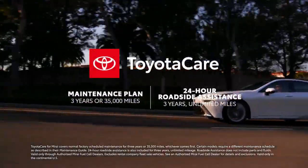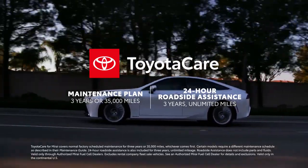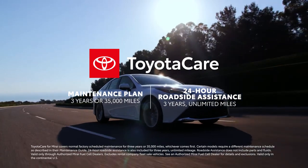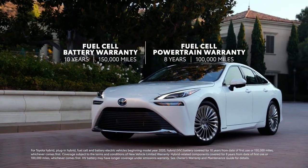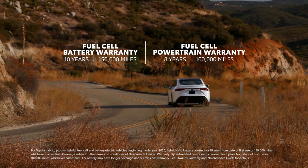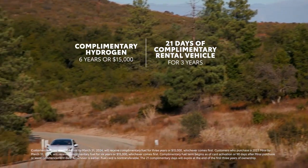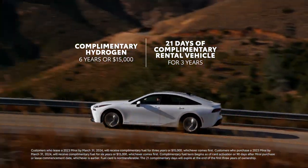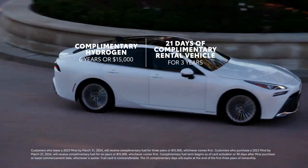Every new Mirai includes extended ToyotaCare, which provides three years or 35,000 miles of scheduled maintenance, whichever comes first, along with enhanced three-year unlimited mileage of 24-hour roadside assistance. Like Toyota hybrid EVs, Mirai's fuel cell EV battery comes with a 10-year or 150,000-mile warranty, whichever comes first, along with an eight-year or 100,000-mile warranty on key fuel cell EV components. Every 2024 Mirai purchase also includes complimentary hydrogen fuel for up to six years or $15,000, whichever comes first, and a complimentary rental vehicle for up to 21 days for three years.